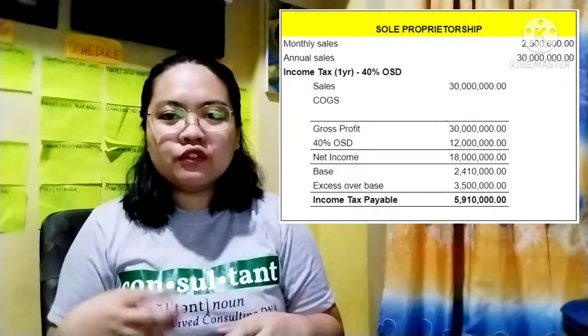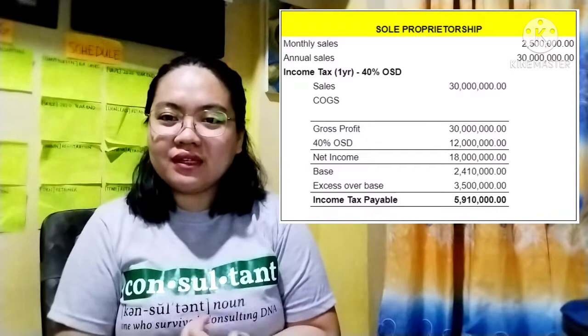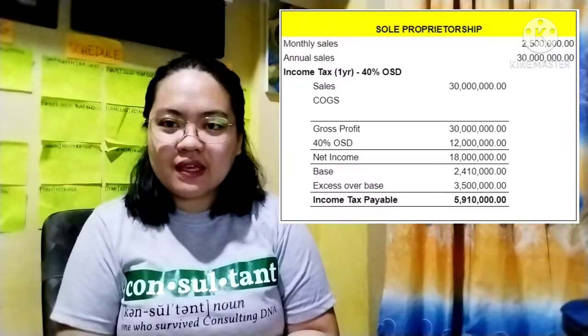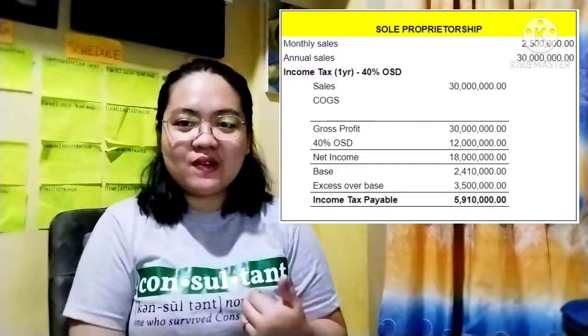This net taxable income is the amount we will compute the tax for. Using the graduated income tax table, $18,000,000 falls under bracket 6. Using that same computation, we arrive at the income tax payable of $5,910,000 in one year — quite high.